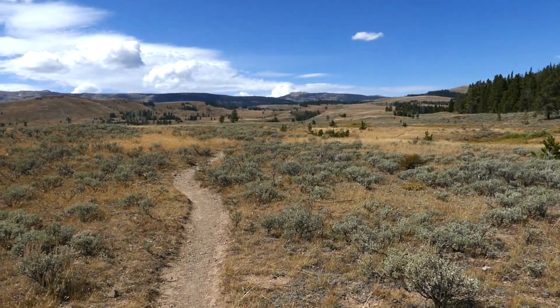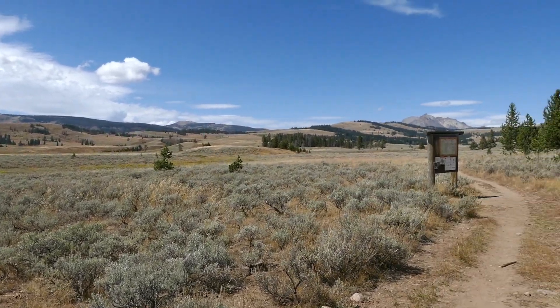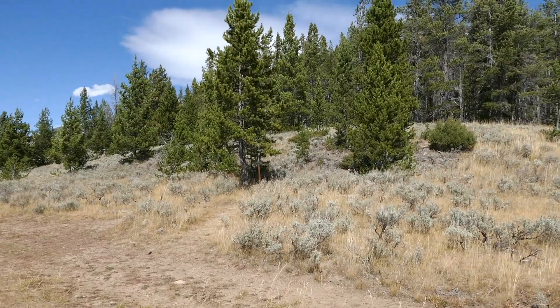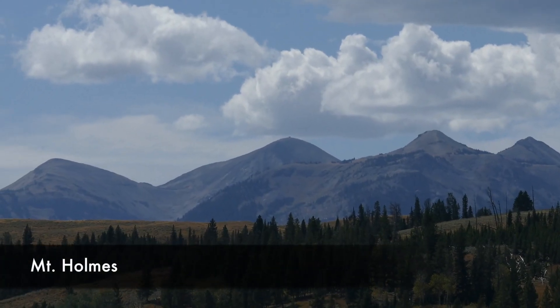You start out walking in really cool sagebrush meadows of Swan Lake Flats, with great views all the way around — getting to see Electric Peak, Mount Holmes, Bunsen Peak, and more.